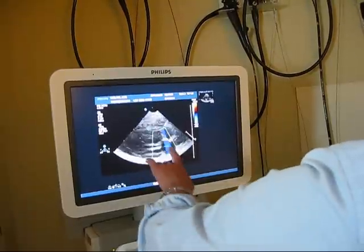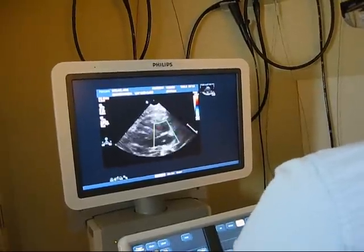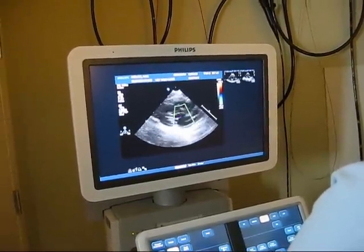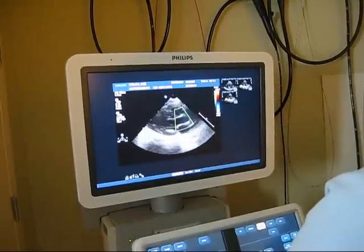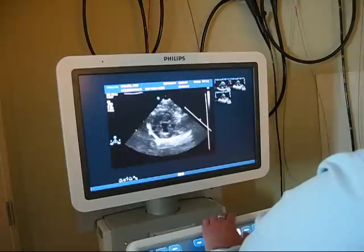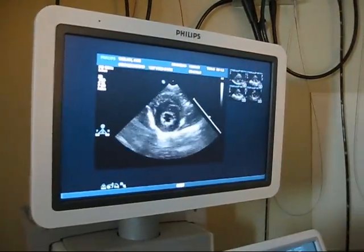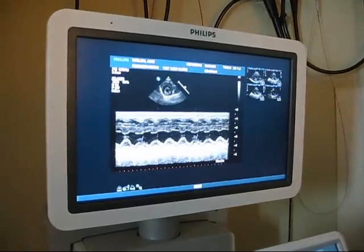So right now I'm just putting color on, which allows me to see any backflow of blood through any of the valves. They all look good. And then this is where we measure the heart muscle in what we call a short axis view — this is basically taking a cross-sectional view through the heart.